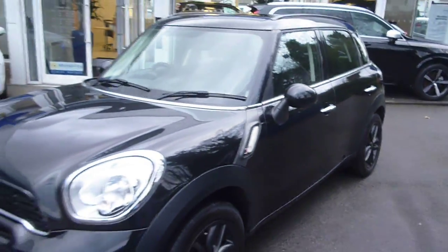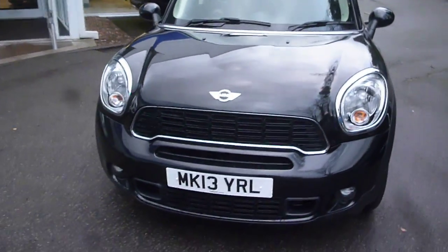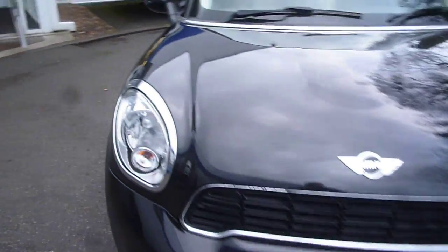The vehicle is in nice condition with just a couple of minor little scuffs to the edges of the alloys. The bonnet appears good — one or two very small tiny little stone chips, probably too small to pick up on the camera, but one or two very small little chips there.